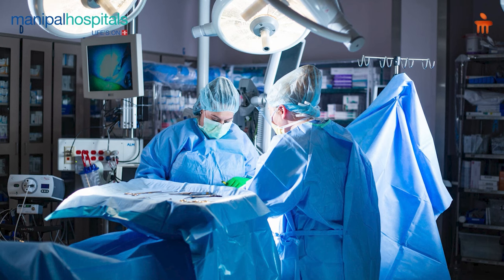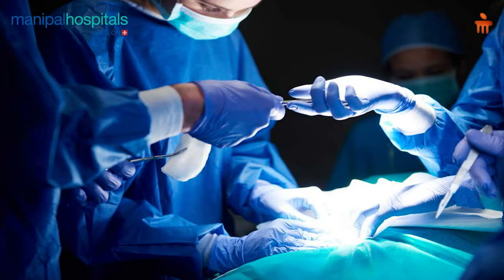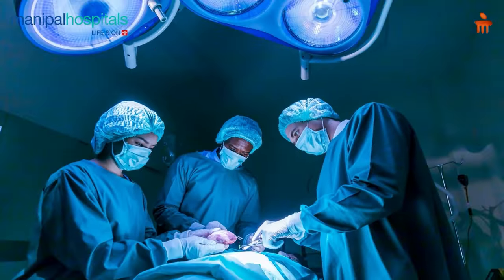The first part of breast cancer surgery involves removing the breast tissue, and the other part involves addressing the lymph nodes where breast cancer may have spread. Traditionally, we remove the entire breast and all the lymph nodes as well.